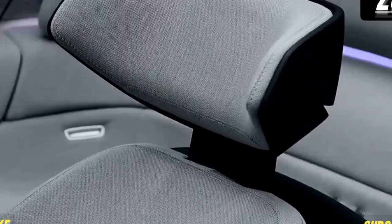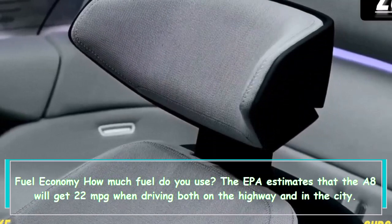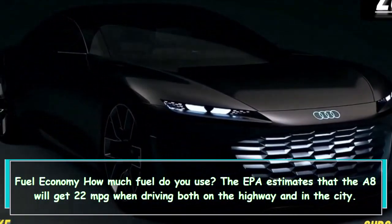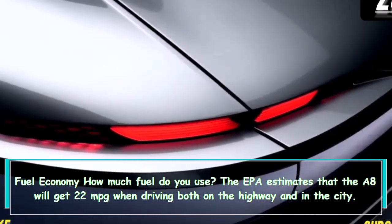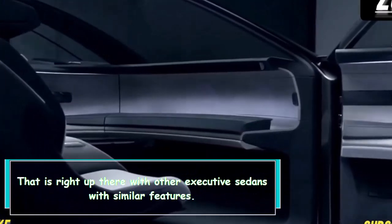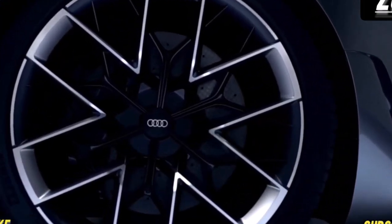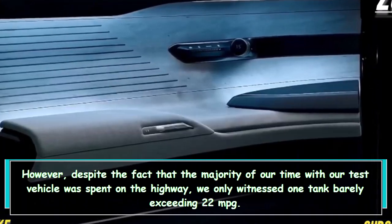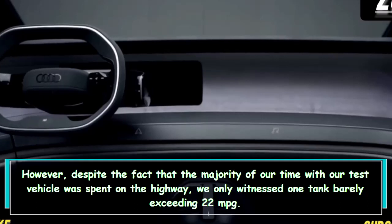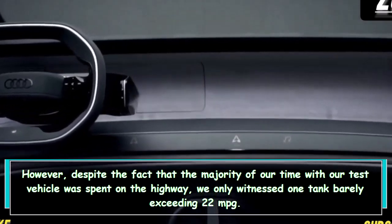Regarding fuel economy, the EPA estimates that the A8 will get 22 mpg when driving both on the highway and in the city, which is right up there with other executive sedans with similar features. However, despite spending the majority of our test time on the highway, we only witnessed one tank barely exceeding 22 mpg.